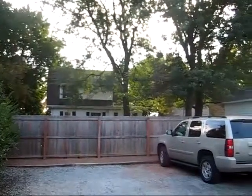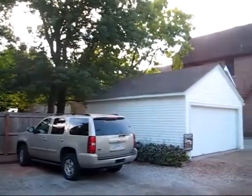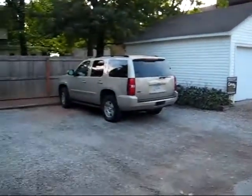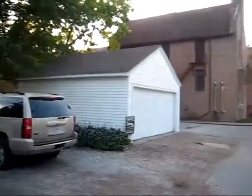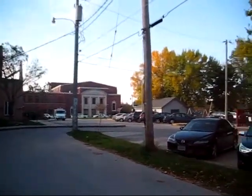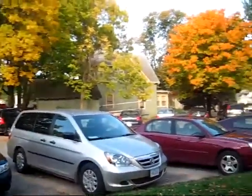Here we are on the back side. Since this property is downtown, it does have alley access on the rear of the home. This is where the two-car garage is located, and we've got three extra parking stalls. This is the view off the alley.